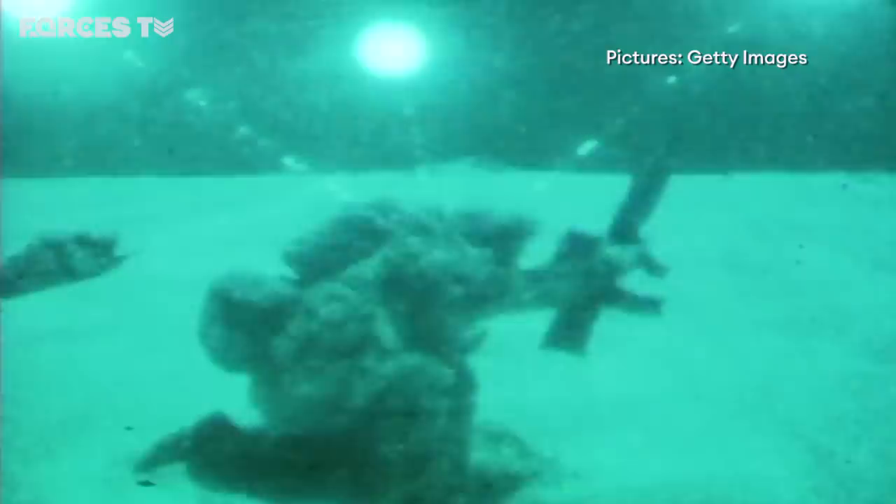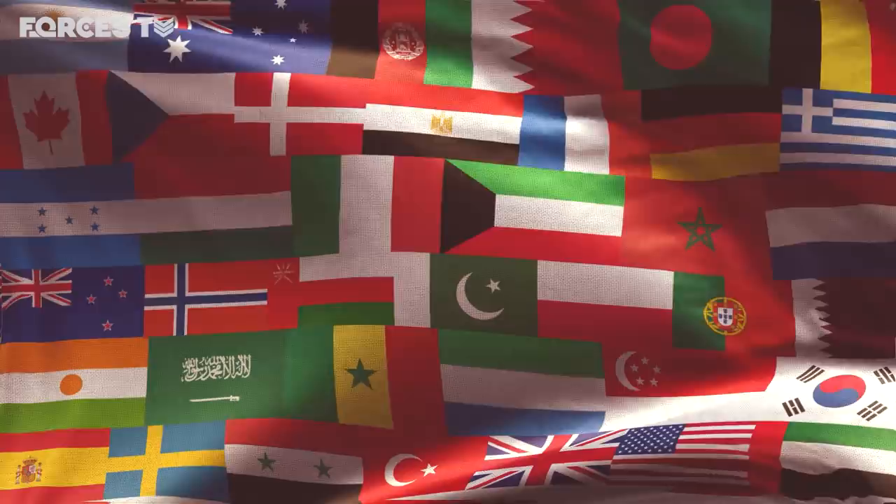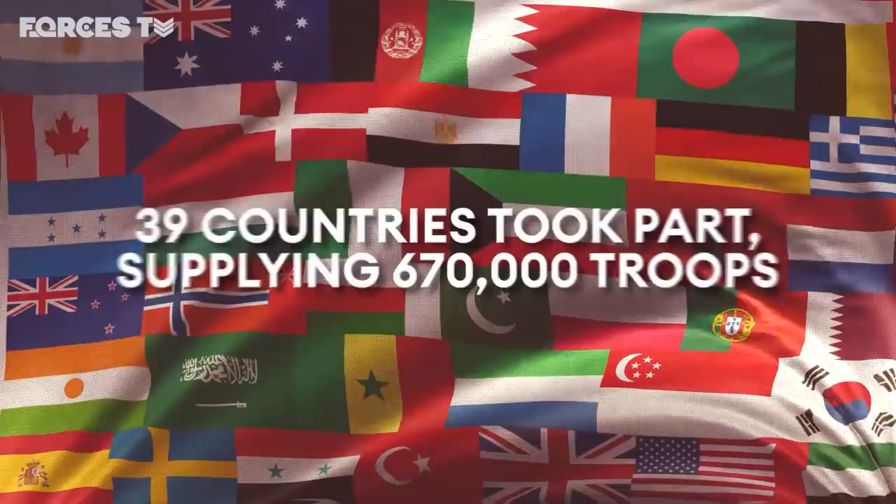The first Gulf War was fought by a colossal American-led alliance. 39 countries took part, supplying 670,000 troops — 470,000 from the US and more than 53,000 from the UK.